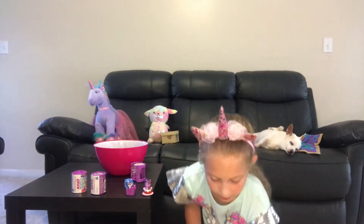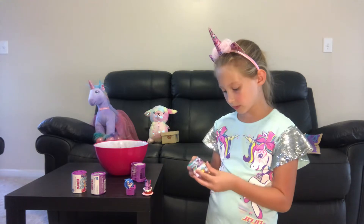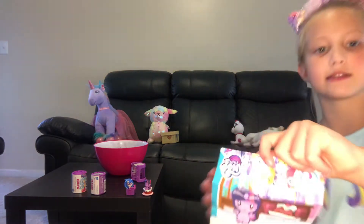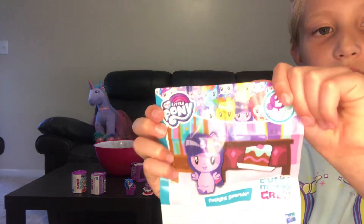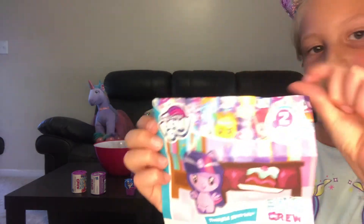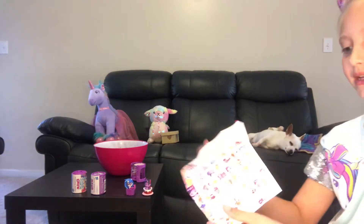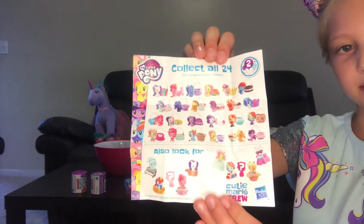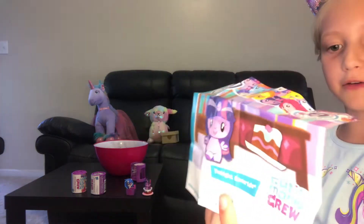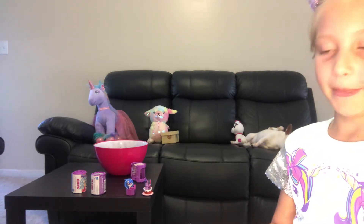Here is the picture of Twilight Sparkle — they all come with this little picture that shows you who you may get. I already saw who we're getting so I'm not going to tell you. Here is the checklist right here. It tells you the name of Twilight Sparkle and also tells you a little bit about her.